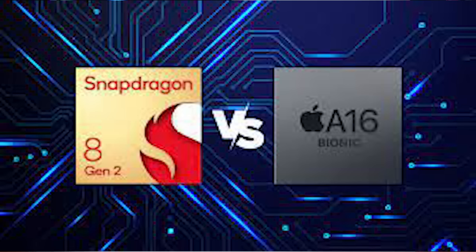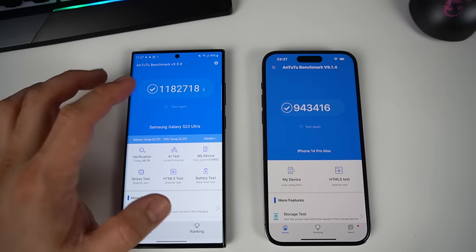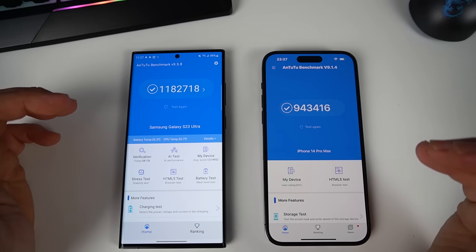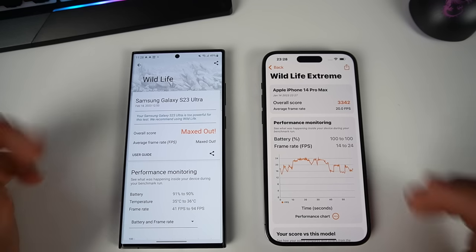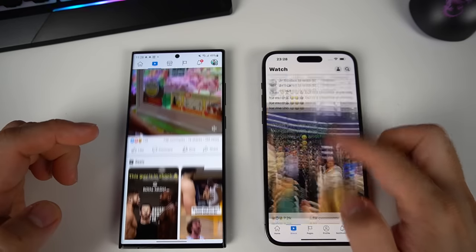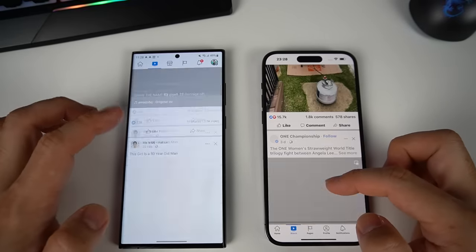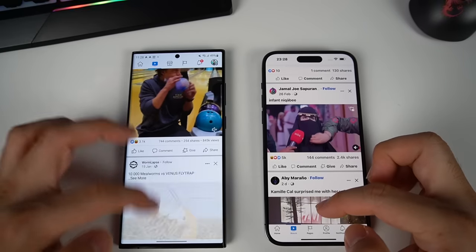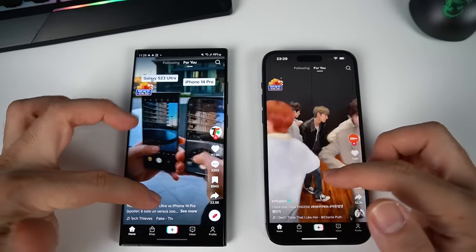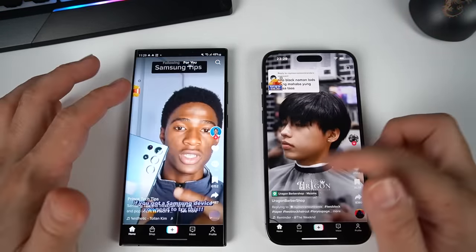Looking at benchmark scores, the Samsung Galaxy S23 Ultra scored 1.18 million points, while the Apple A16 chip scored 943,000 points. Samsung also leads slightly in the 3DMark Wildlife test. When browsing on both phones, both are smooth with no visible lag — which is expected since they're both flagships with 120Hz screen refresh rates. Whether scrolling TikTok or general browsing, both performed smoothly as expected.